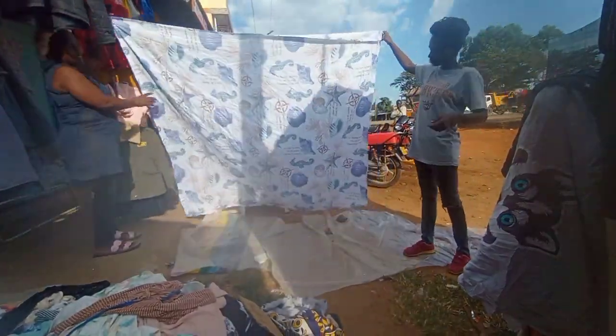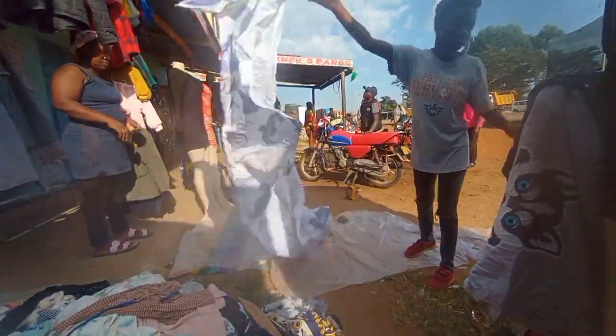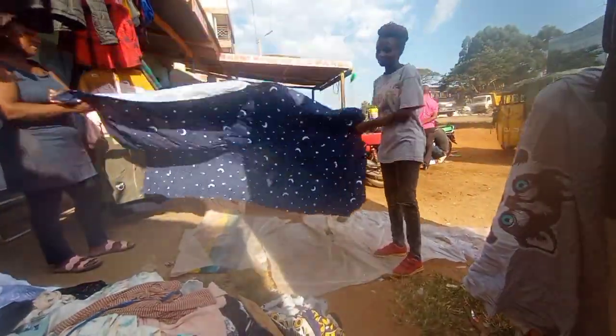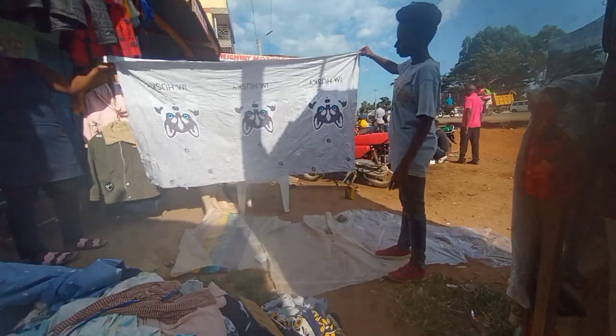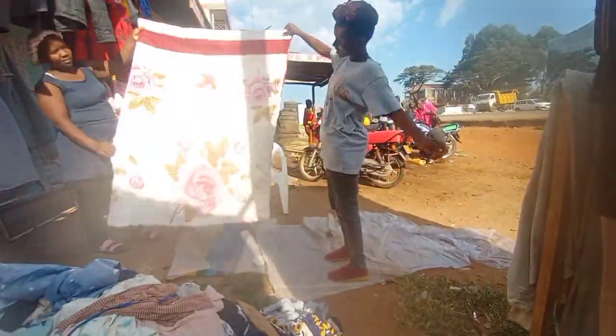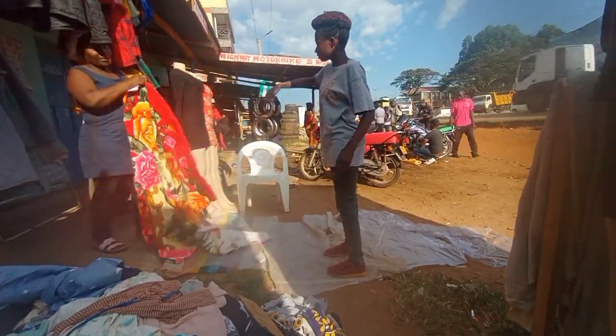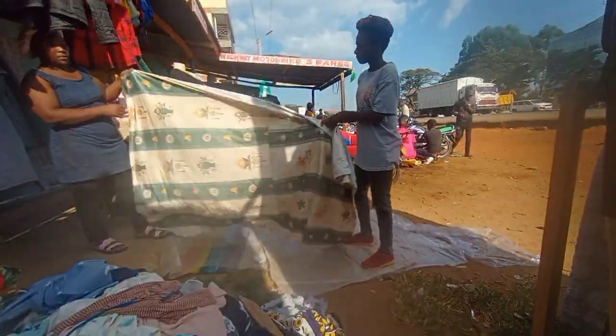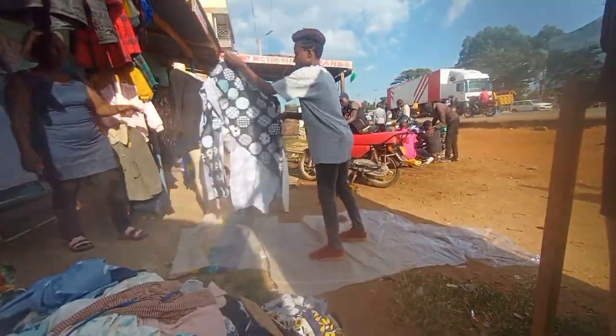Here are the smaller, lighter curtains. We also had one duvet cover in this bale, along with small bed sheets. There was also a baby blanket that looks like a curtain, but I sold it as a baby blanket.